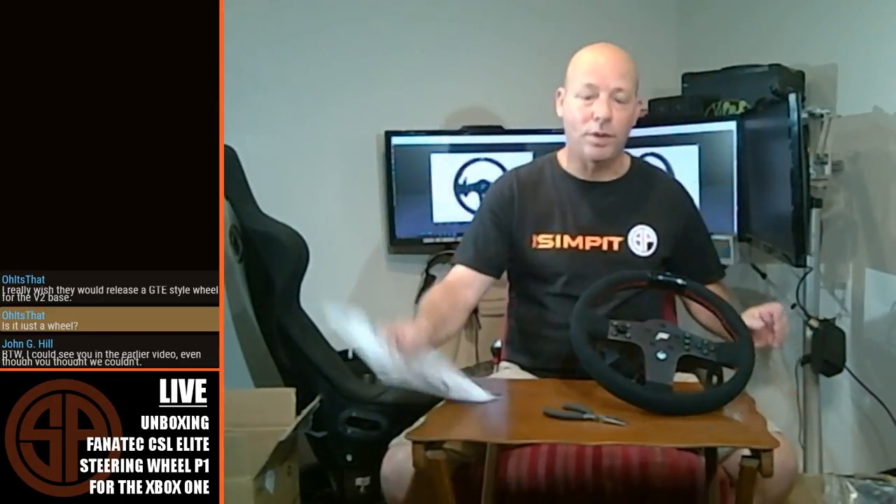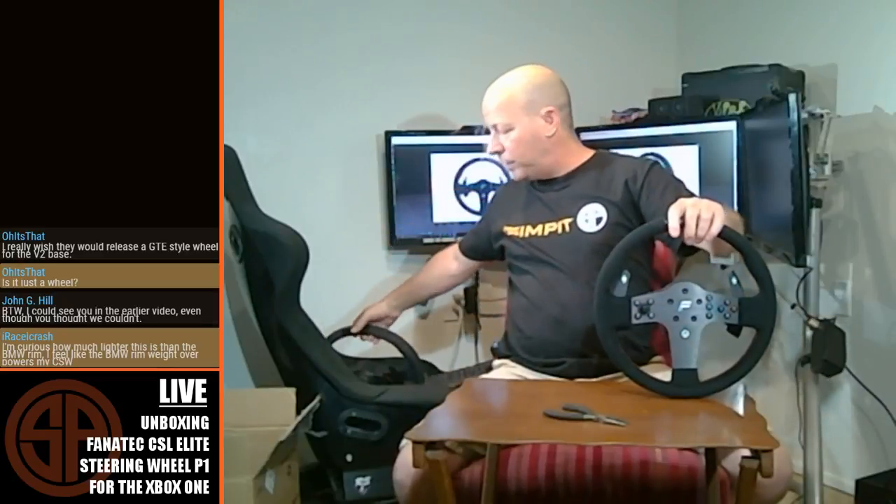The question was: is this a wheel rim only? Yes, it is. It's a wheel rim only. In the United States it's going to go for $160, which makes it one of the less expensive wheel rims from Fanatic. It is compatible with the Fanatic V2.0, V2.5, and the CSL Elite wheelbases. When used with any of those wheelbases, it adds Xbox One compatibility. So now between the two, you have PC, PS4, and Xbox One compatibility out of the Fanatic lineup, which is fantastic.